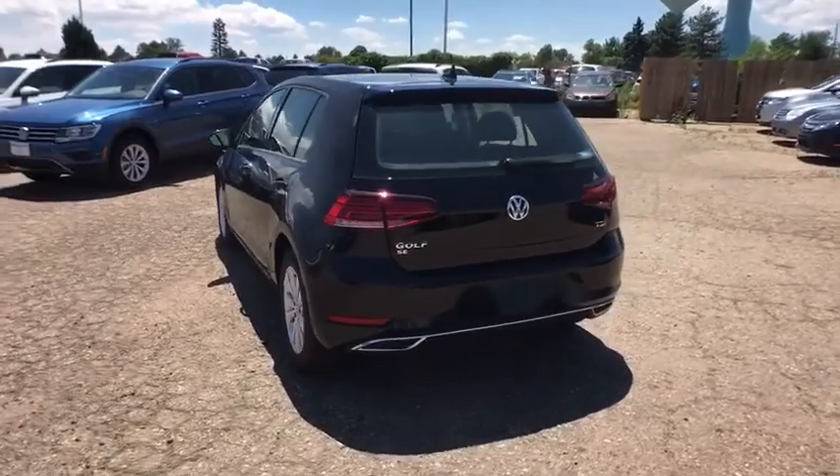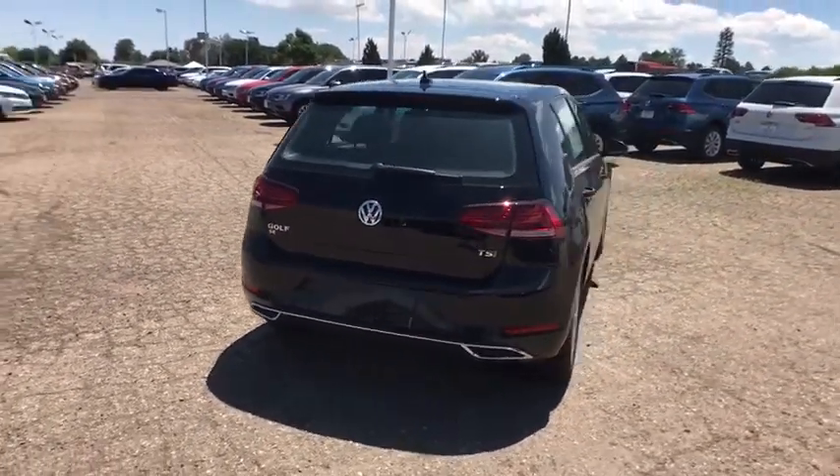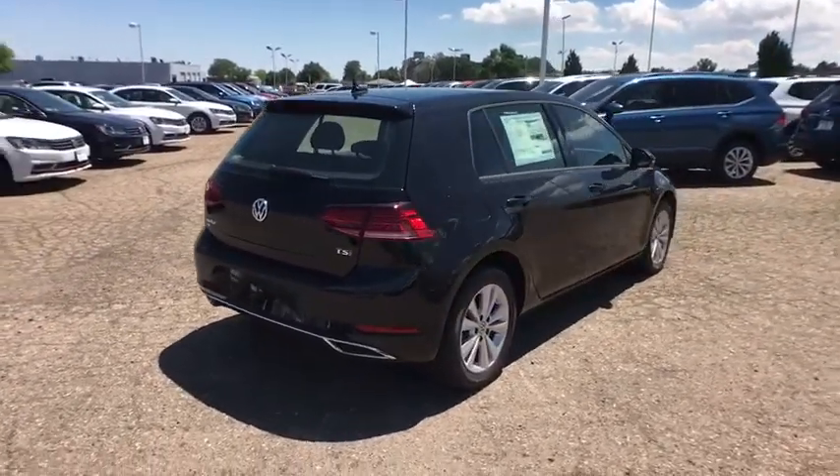Tachometer. Heated passenger seat. Head-up display. Power heated outside mirrors. This beauty will even make your house keys jealous. Drive it today.